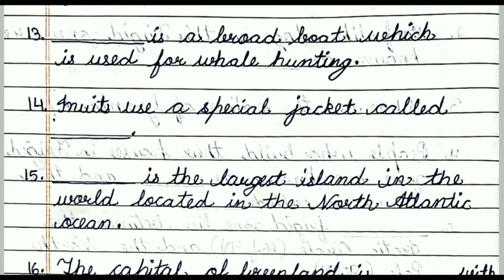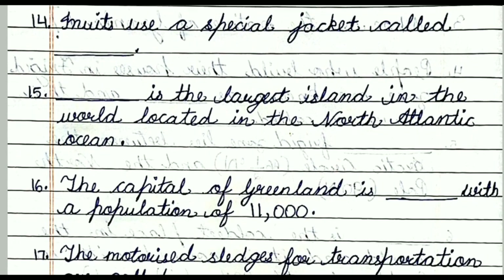Question number thirteen: Dash is a broad boat which is used for whale hunting. The answer is Umiak. Question number fourteen: Inuits use a special jacket called the dash. The answer is Parka jacket. Question number fifteen: Dash is the largest island in the world, located in the North Atlantic Ocean. The answer is Greenland.